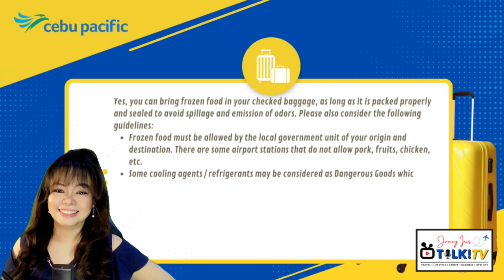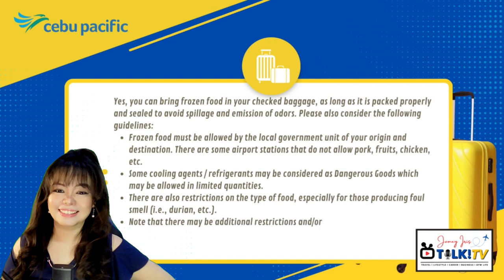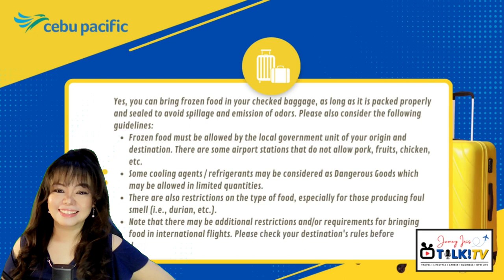Some cooling agents and refrigerants may be considered as dangerous goods, which may be allowed in limited quantities. There are also restrictions on the type of food, especially those producing a foul smell, like durian. Note that there may be additional restrictions and/or requirements for bringing food on international flights. Please check your destination's rules before departure.